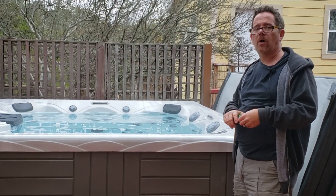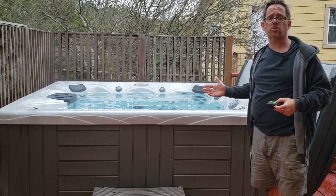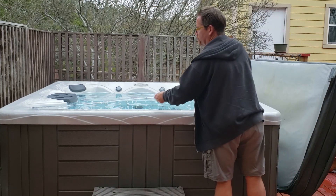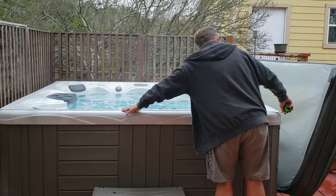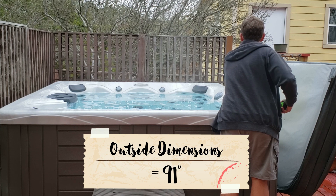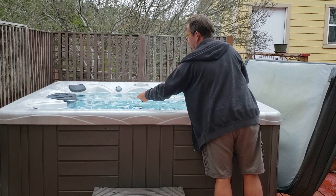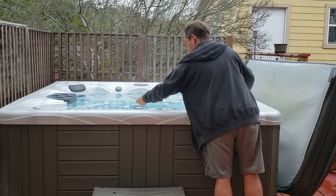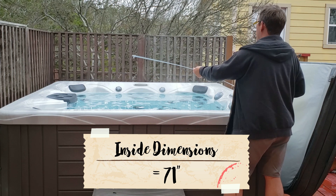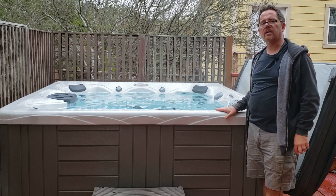The next thing to look at is not just the depth of the water, but the total soaking size. This is obviously a larger hot tub than my inflatable one, and obviously a lot more expensive too. The total outside is 91 inches by 91 inches — it looks to be totally square. The interior dimensions, where the water is, are probably about 71 to 72 inches. So that's your total soaking size in here.